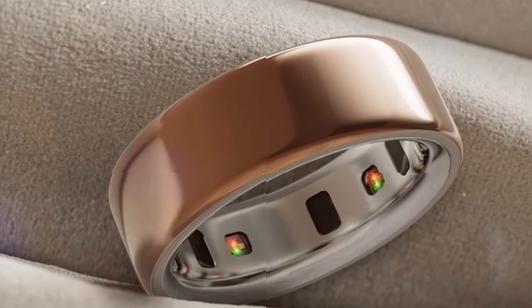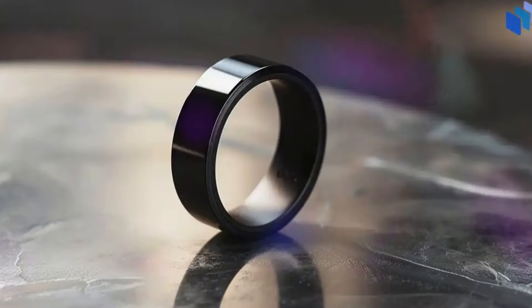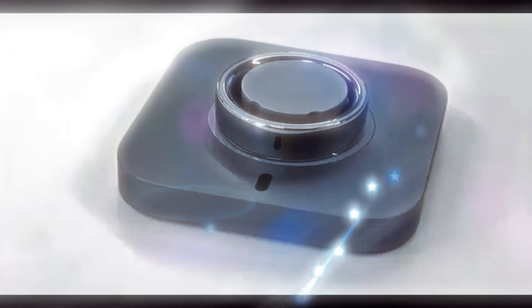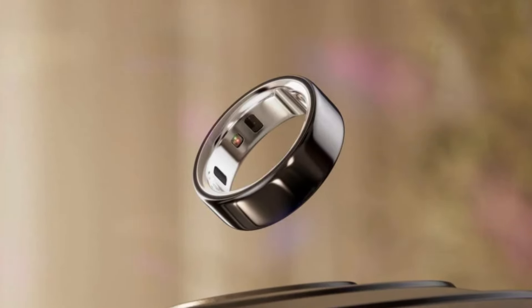To enhance user comfort, the Oura Ring 4 has been redesigned with a more ergonomic shape and a softer, more breathable material. This ensures a comfortable fit throughout the day and night, allowing for uninterrupted health monitoring without any discomfort. Furthermore, the battery life has been improved, providing longer-lasting power between charges.